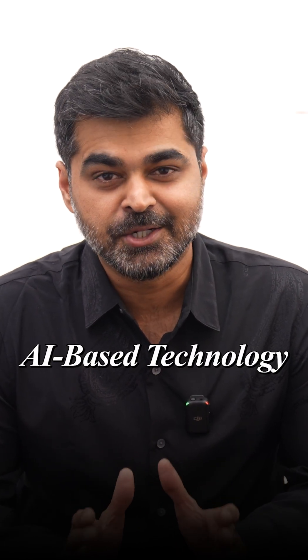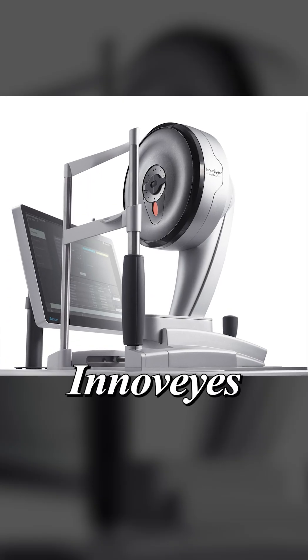Hi, I'm Dr. Harshavardhan, Chief Refractive and Cataract Surgeon at Smart Vision Eye Hospitals. I'm very excited to introduce a new, innovative, AI-based technology for specs removal. It's none other than InnoWise, the most awaited WaveLight Plus.